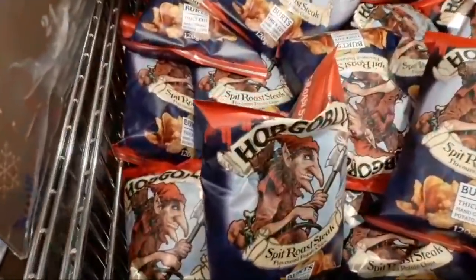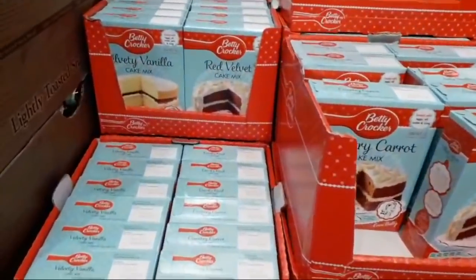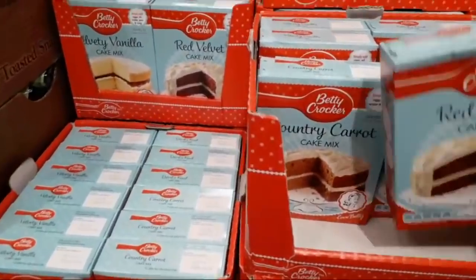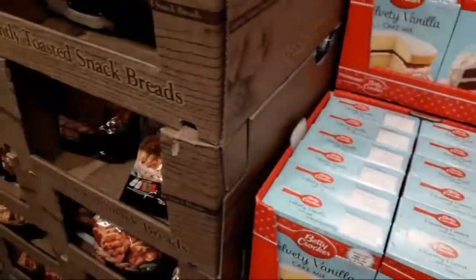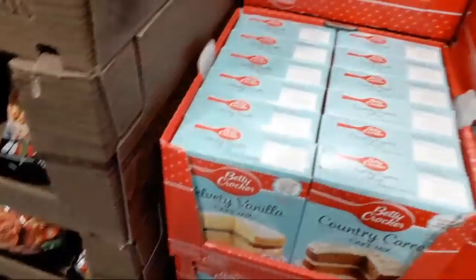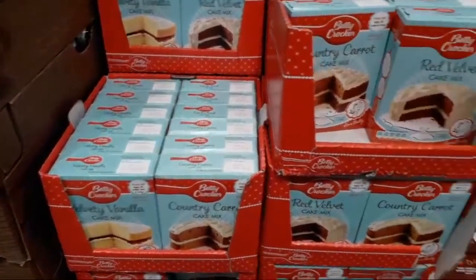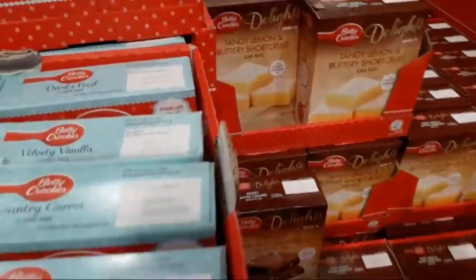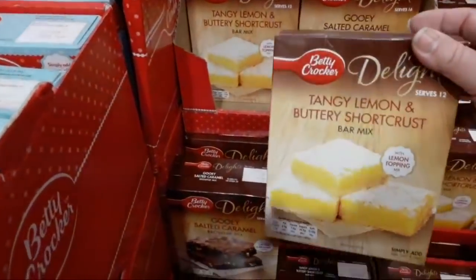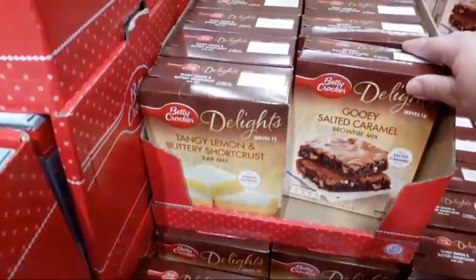We've got these Hobgoblin Spit Roast Steak Crisps — they're £19.99. And what else we've got? This is in the party range. Red Velvet Cake Mix is £1.95, Betty Crocker. Country Carrot, Velvet Vanilla — there only seems to be three. They're £1.95. They've also got these tangy lemon and buttery shortcrust mixed bars, also Betty Crocker. And they've got it in a gooey salted caramel.